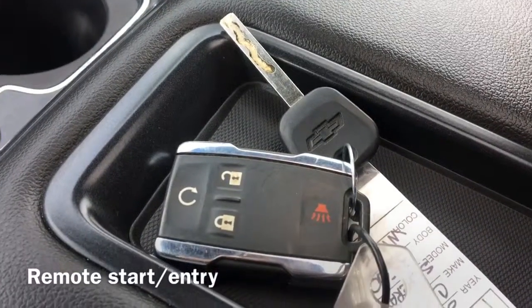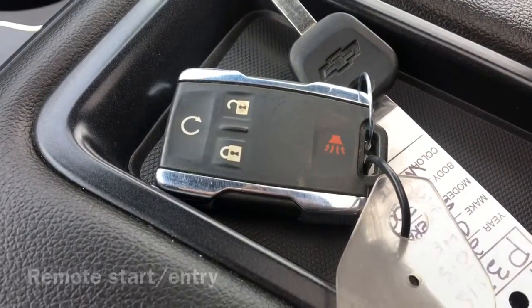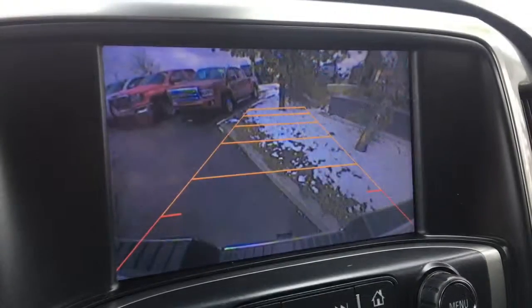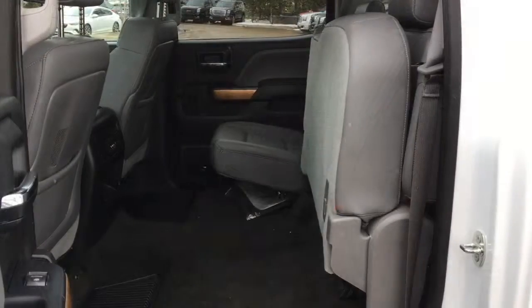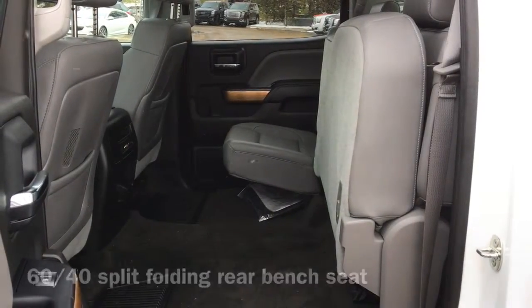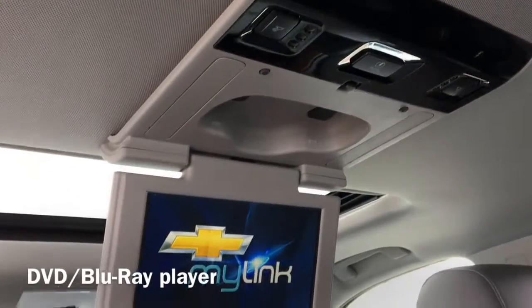On the vehicle's key fob we have our remote start and entry buttons. Moving to the back of the vehicle, we have a 60-40 split folding rear bench seat, and finally our rear mounted DVD player.